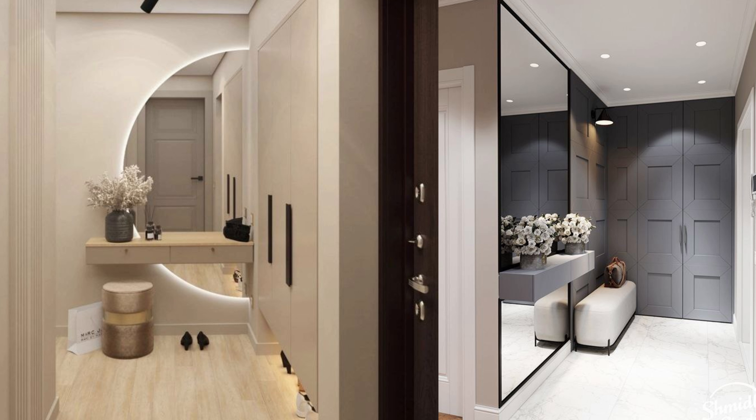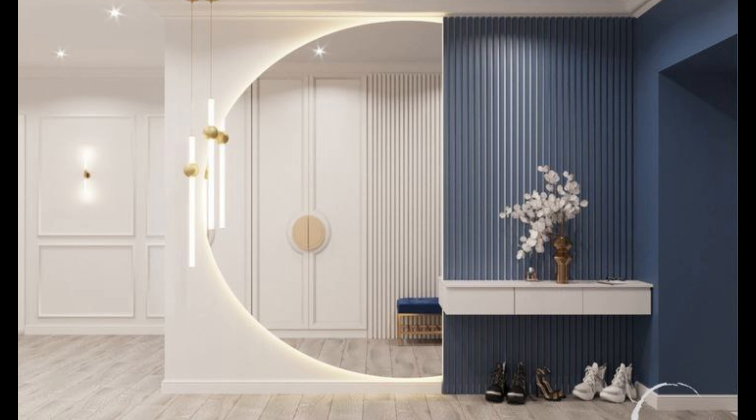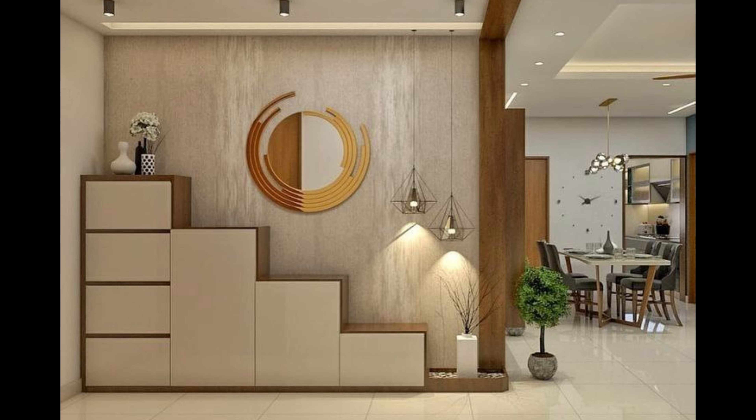Number one: start with seating. Think function first. Of course you want your foyer to be bold and beautiful, but you also want it to serve its purpose. Start with an entryway bench to sit on, take off your shoes, and get comfortable at home. Couple it with a set of hooks for hats, handbags, and even a special set for keys. If your foyer's architecture is particularly unique, avoid blocking those statement aspects with furniture.